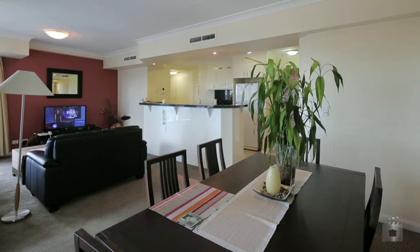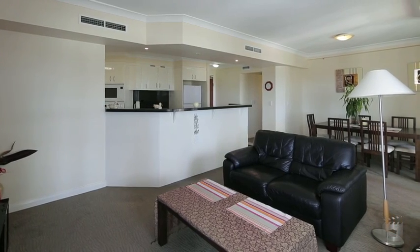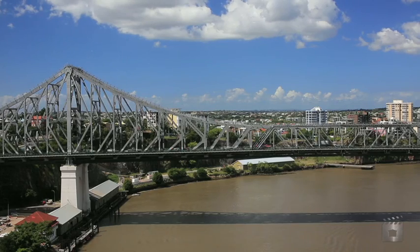On offer, fully furnished, Apartment 105 represents an excellent opportunity to purchase within one of Brisbane's most sought-after residential buildings.